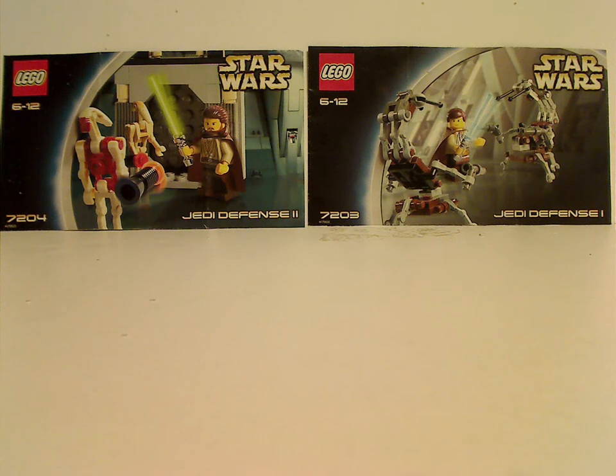Hello everyone, and here with another Linko's Throwback Thursday review. Today's rotation leads us to a Star Wars review, and this one is on Jedi Defense 1 and 2 from 2002.